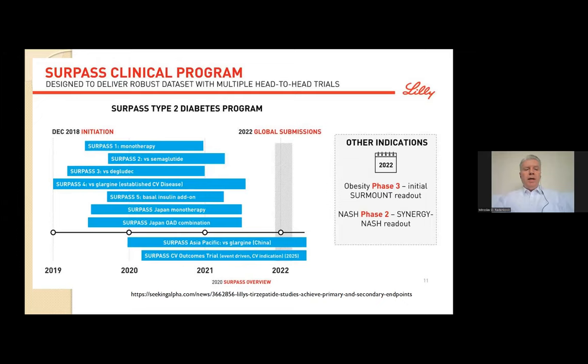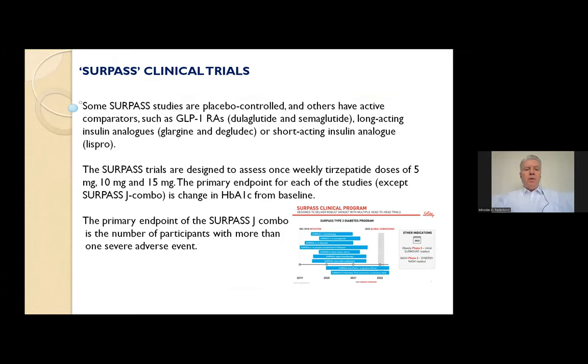These trials include antihyperglycemic therapy-naïve patients treated with only diet and lifestyle, as well as patients on various oral antihyperglycemic agents such as metformin, sulfonylurea, and pioglitazone. Some studies were placebo-controlled, and others had active comparators such as GLP-1 receptor agonists dulaglutide and semaglutide, long-acting insulin analogs like glargine and degludec, or short-acting insulin analog lispro. The SURPASS trials assessed once-weekly tirzepatide doses of 5 mg, 10 mg, and 15 mg, with the primary endpoint being change in hemoglobin A1c from baseline.